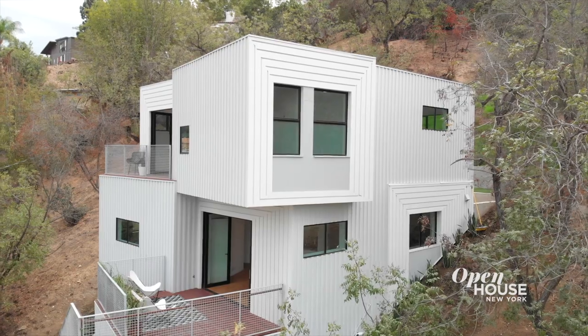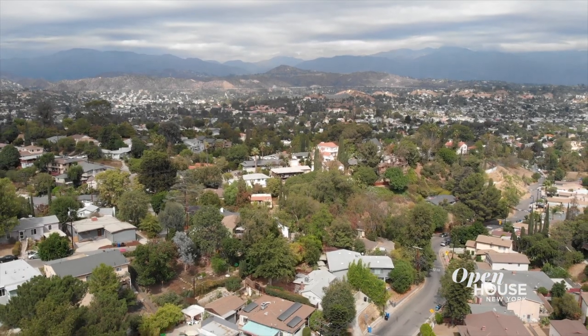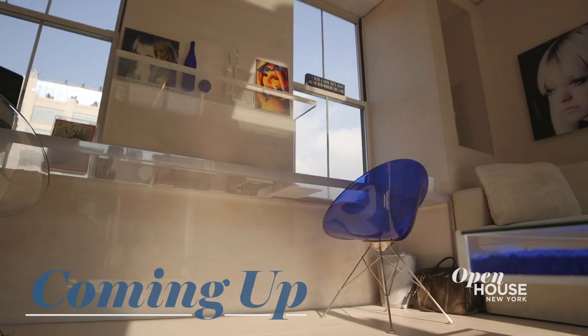Thank you for joining me at Stackhouse, enjoying all the different levels, views, and geometries. Catch you next time. Up next, we are in Tribeca at a loft you're not going to want to miss.